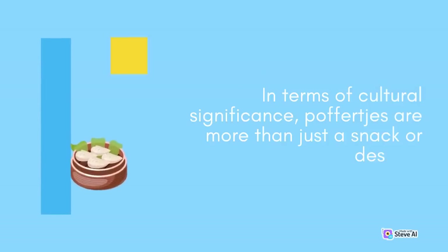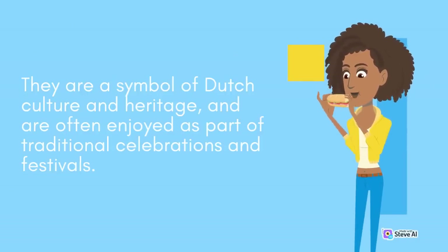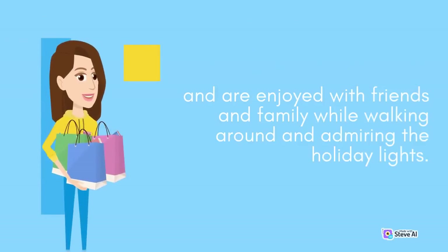In terms of cultural significance, Poffertjes are more than just a snack or dessert. They are a symbol of Dutch culture and heritage, and are often enjoyed as part of traditional celebrations and festivals. For example, Poffertjes are a common sight at Dutch Christmas markets, where they are served hot and fresh from the pan, and are enjoyed with friends and family while walking around and admiring the holiday lights.